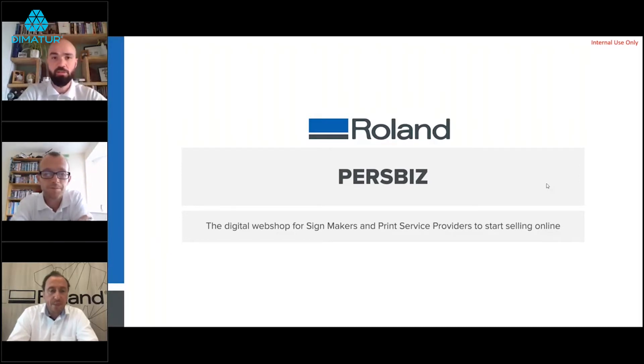Peter Walkens from Belgium is responsible for software within Roland DG EMEA and has been at Roland for about three years. The session will include a presentation followed by a demonstration of the PersBiz platform. Any questions can be submitted in the chat box and will be answered as the presentation progresses or at the end.